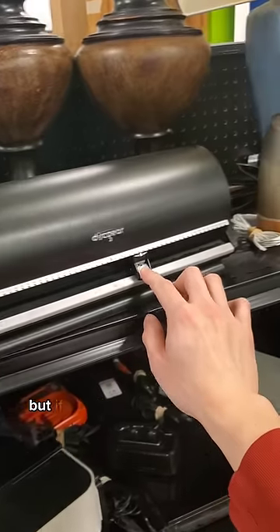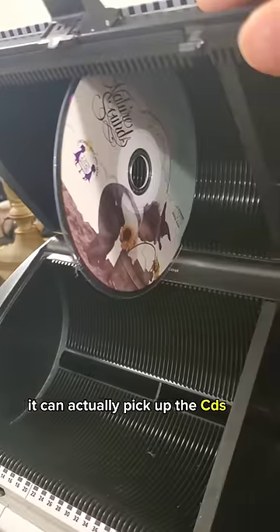this CD holder can hold your CDs. But if you move the slider over to the right spot, it can actually pick up the CDs for you.